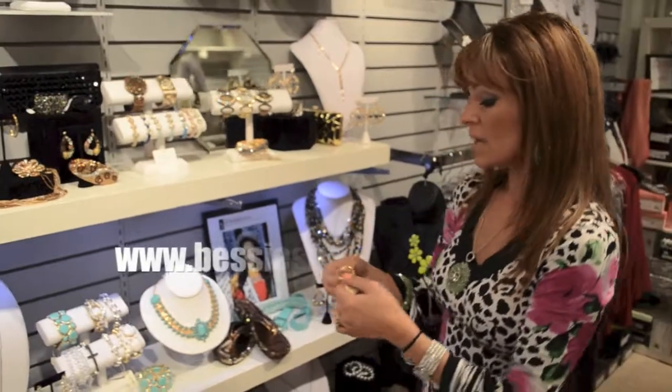These are on our website as well, so check us out daily for updates. Like us on Facebook at Facebook.com/BessiesBoutiqueMN.